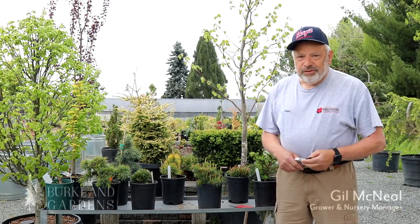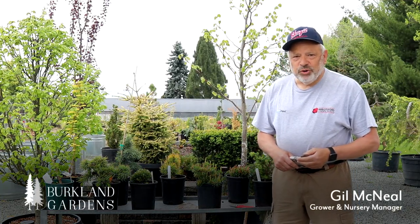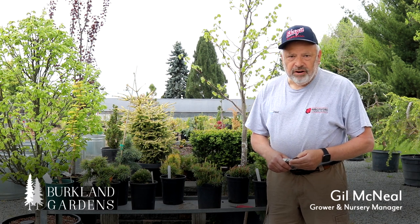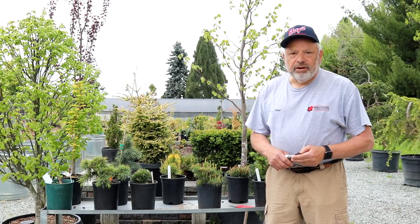Hi, it's Gil McNeil. We're at Birkeland Gardens again and we're going to talk a little bit about what dwarf conifers are — we call them dwarf and unusual conifers.